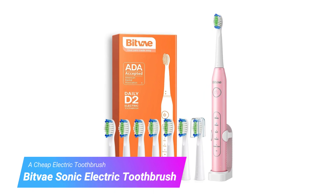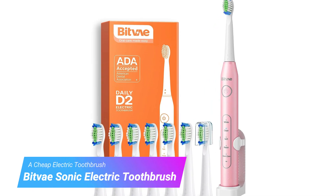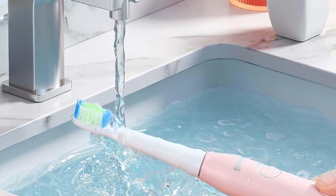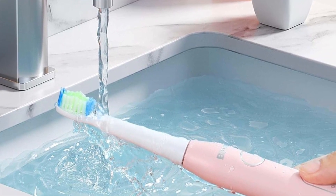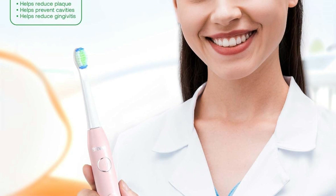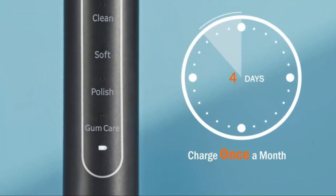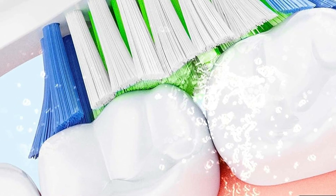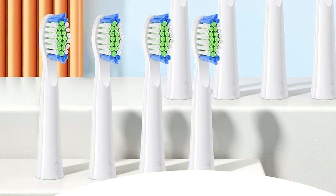Last but certainly not least, we have the Bitby Sonic Electric Toothbrush. I wasn't sure what to expect from this brand I'd never heard of, but Bitby's Sonic Toothbrush was powerful and cleaned my teeth effectively. It also comes with eight replacement heads and typically costs just $16 to $18 — if you're seeing it for more, consider waiting for the price to drop. There are a bunch of cute colors to choose from. The worst thing about it is its charger — most electric toothbrushes sit on a charging base, but this one has to be plugged in directly from the bottom of the handle, so you either have to lay your brush down sideways on the sink while it charges or stick the included holder to the wall.